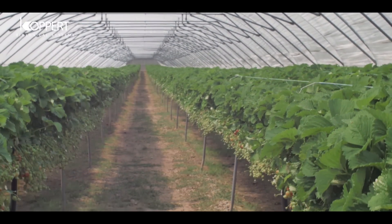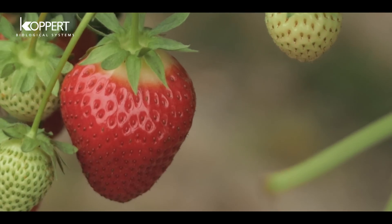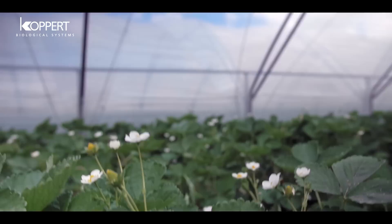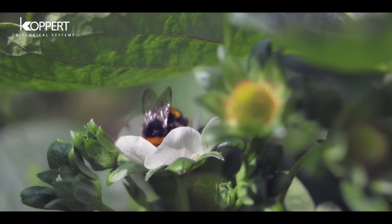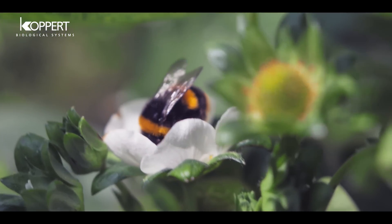It's important to us to deliver a perfect strawberry to the customer. At the end of the day, the customer wants to buy a strawberry on the shelf, wants it to be a perfect shape. To enable us to do that, all through the growing period, we have to have every condition perfect and it's very important that we have a good pollination on our strawberries, which gives the perfect-shaped strawberry.